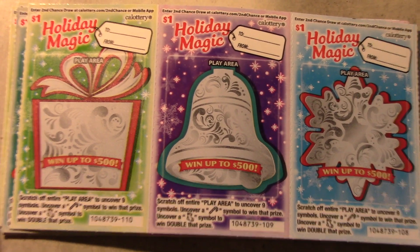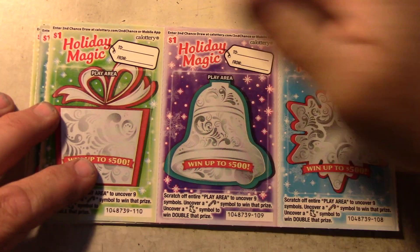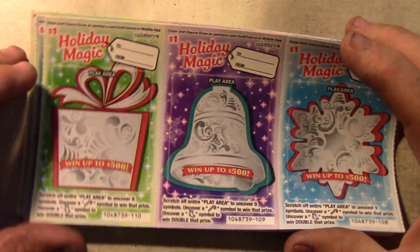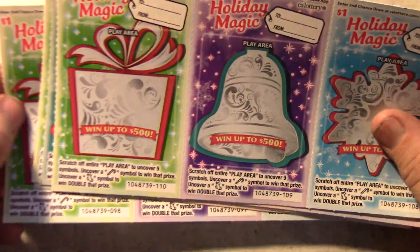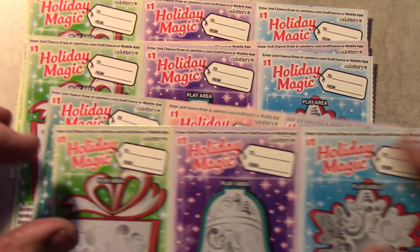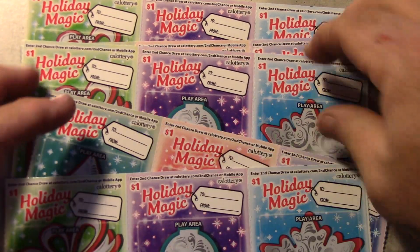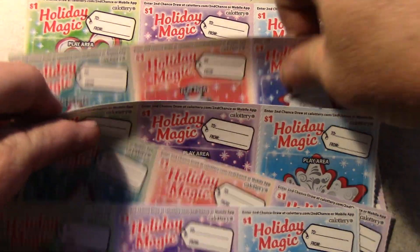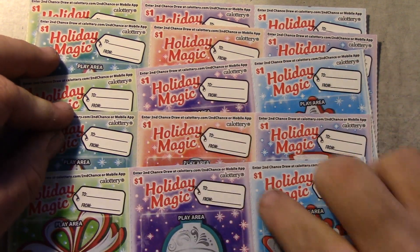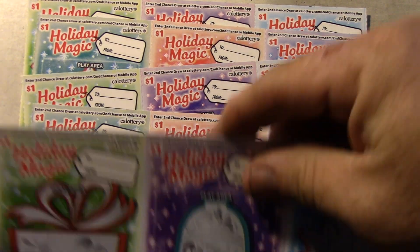What's up YouTube, this is Extreme Scratchers bringing in another video for tonight. It's kind of crazy how many I've done today but I've been able to, so I'm gonna do them. This is a new ticket that I have not yet played even though they've been out a week now — the one dollar Holiday Magic cards. I went ahead and got 15 of them.